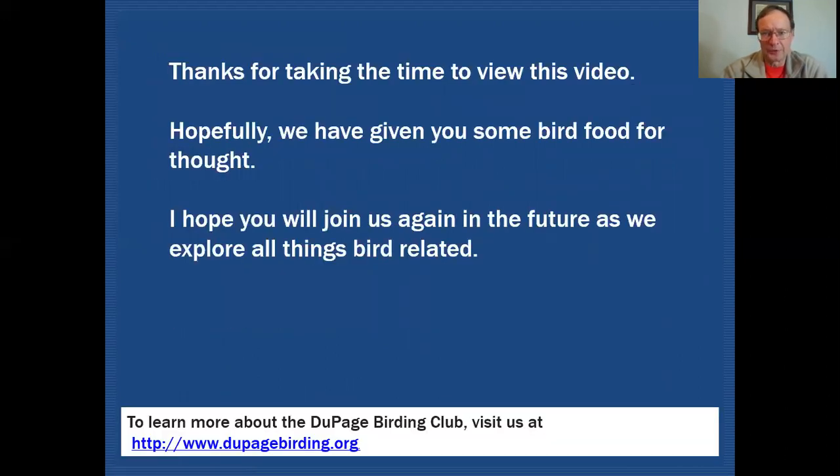Thanks for taking the time to view this video. Hopefully we've given you some bird food for thought, and I hope you'll join us again in the future as we explore all things bird related.